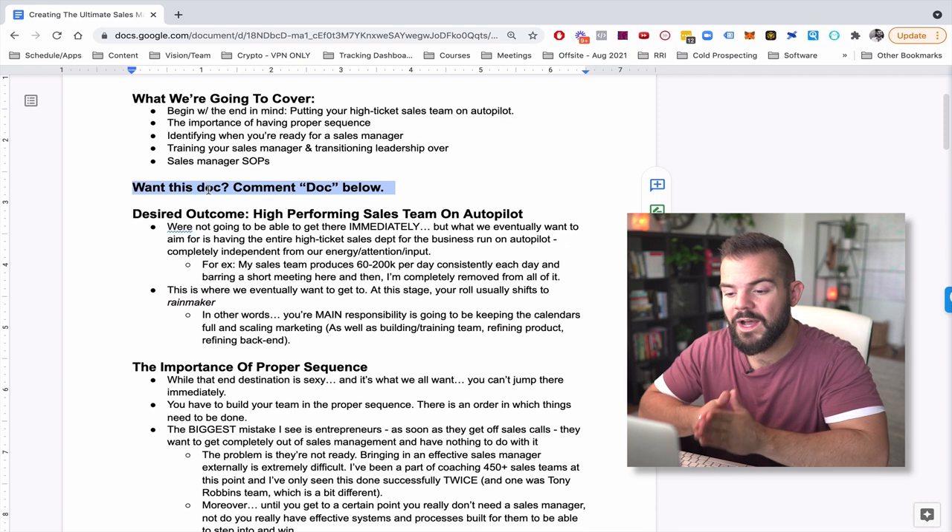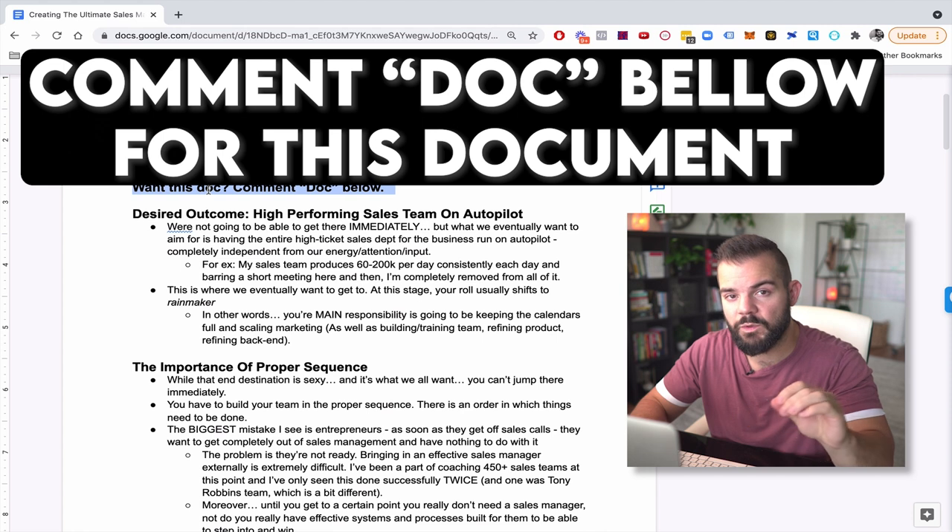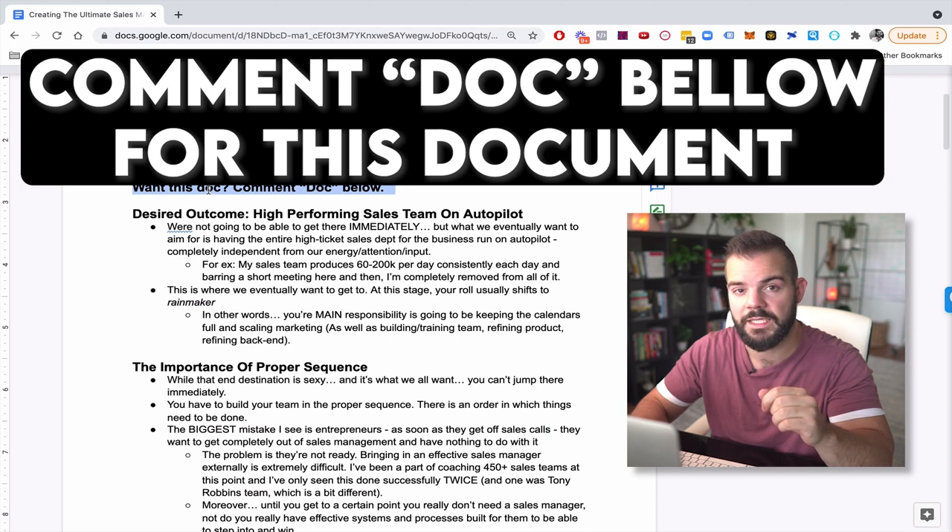Before we get into this, if you want this document, comment 'doc' in the YouTube comments below and we will get this to you ASAP. Just comment doc below and somebody from my team will send you this Google Doc link in the chat.